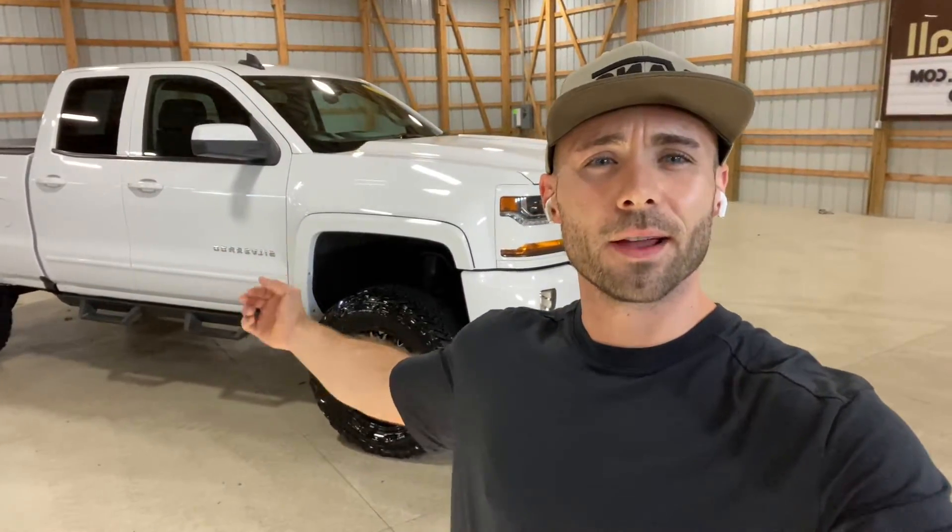Hey everyone, Cade here at Grace Motor Mall. New truck hitting the lot — a 2017 Silverado Z71 with a new 6-inch lift, Mayhem wheels, fuel tires, remote start, heated seats, reverse camera, aftermarket running boards, and a tonneau cover on the rear.